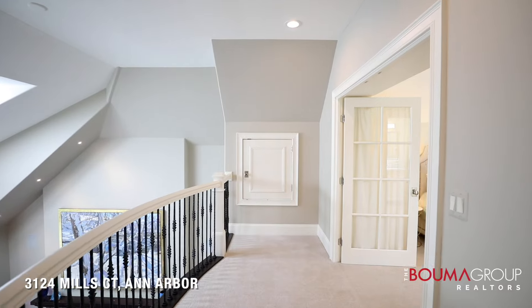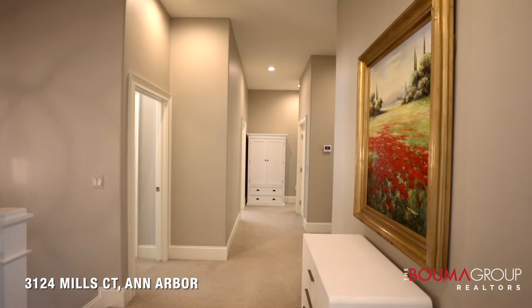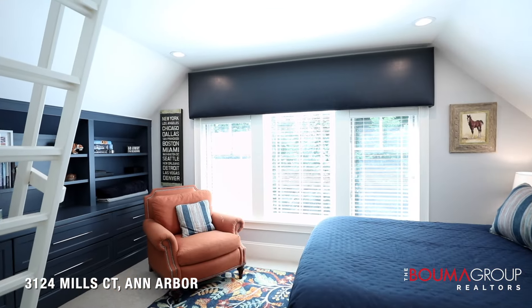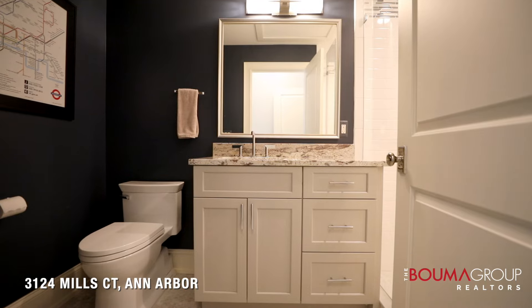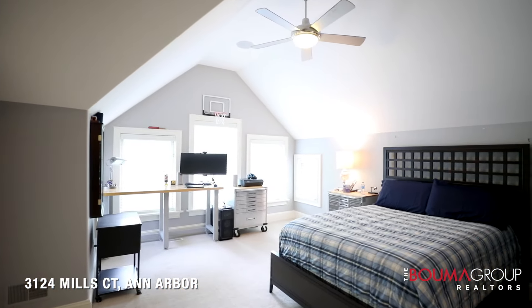Upstairs, each of the five spacious bedrooms has a private renovated ensuite bath, except for two bedrooms that share a jack-and-jill. Architectural highlights include cathedral and vaulted ceilings, built-ins, loft space, and skylights.